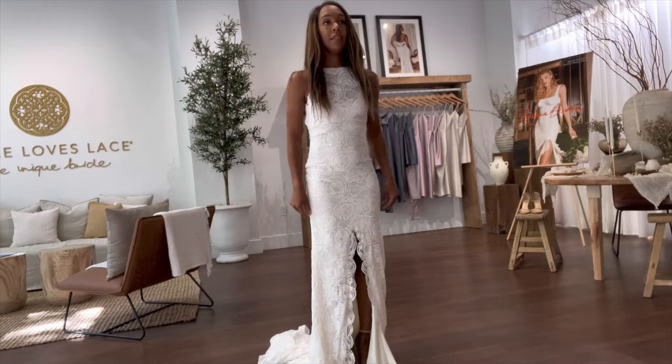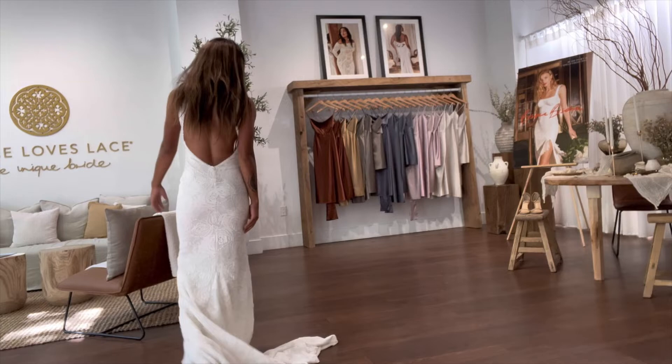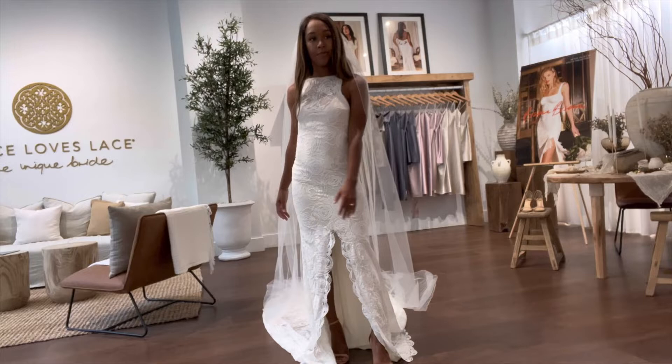The next dress I tried on was the Alexander Tress. It is striking, feminine, sophisticated, and effortless. It fits like a glove but doesn't feel too confined — it stretches to your body and moves with you. I absolutely loved how the open slit allowed for easy walking, because you definitely need that as a bride.